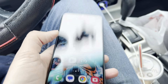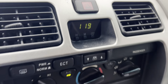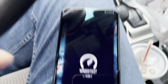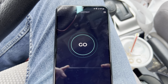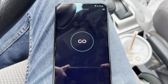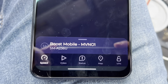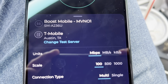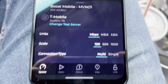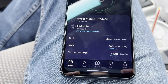I wanted to run a speed test for you guys. Right now it's about one o'clock in the afternoon and it's a little misty outside, but let's go ahead and do a live speed test. It does say Boost Mobile, but when I click up here it does say that it is T-Mobile servers, so just a heads up on that.